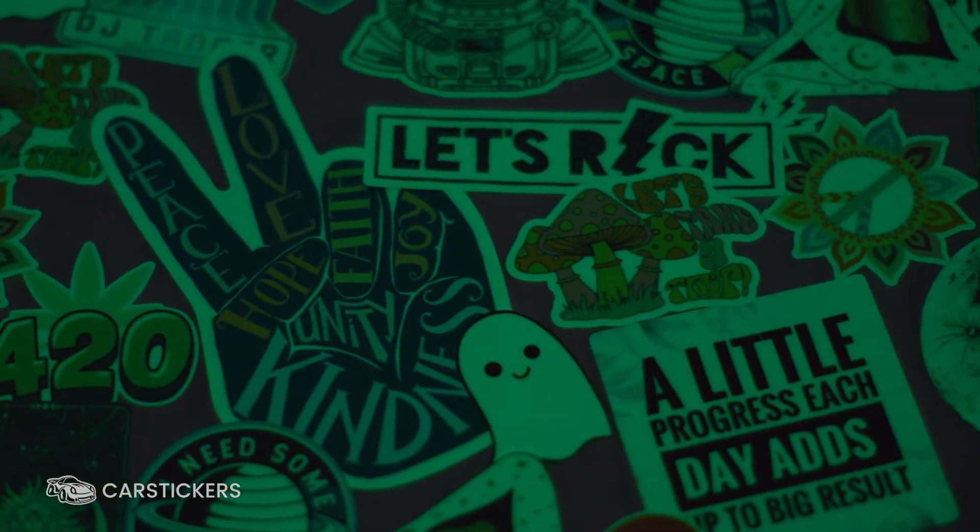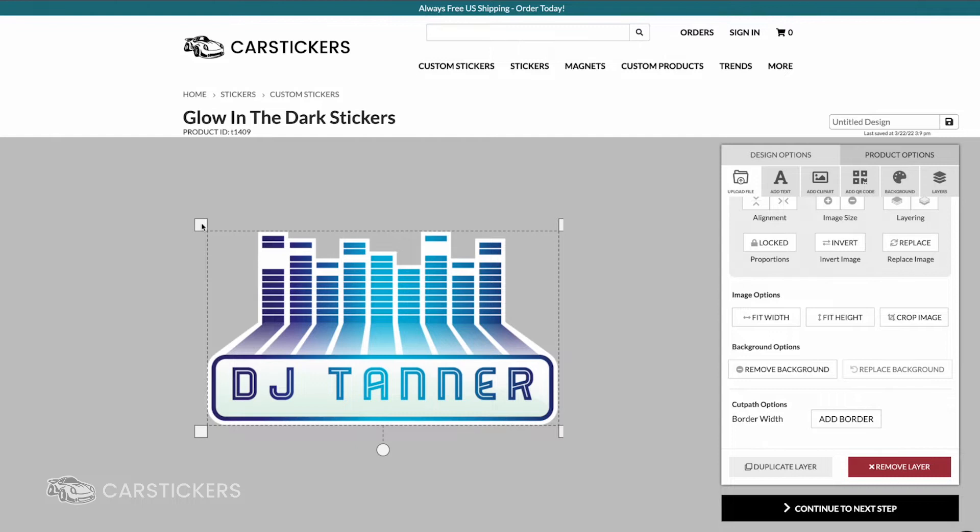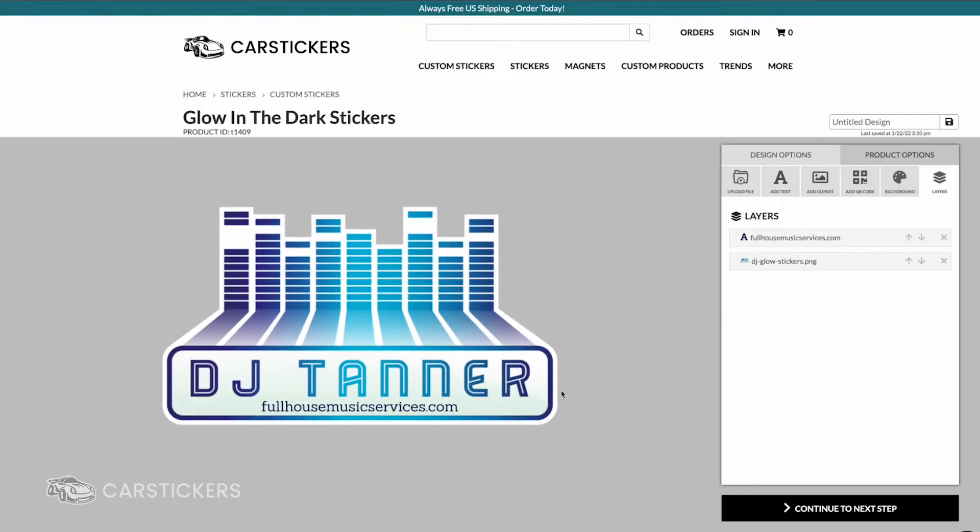Activate night vision with glow-in-the-dark stickers from CarStickers.com. Choose from hundreds of designs or create your own with our easy-to-use design tool.